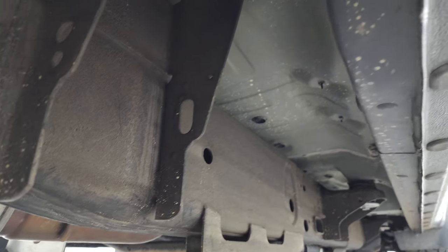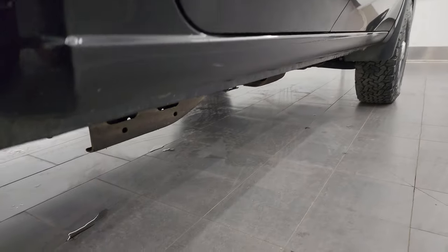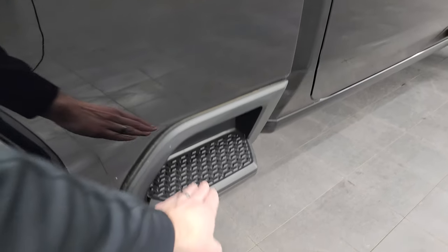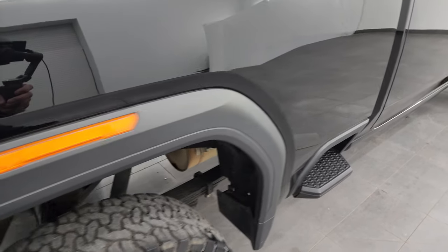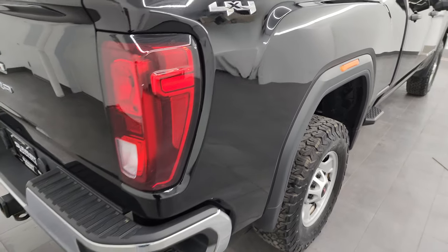Definitely advantageous to get a truck out of Florida — absolutely no corrosion under there. Lower rockers and cab corners all look really good. You get these steps on the side of the bed, and these lights actually light up when the lights are on.